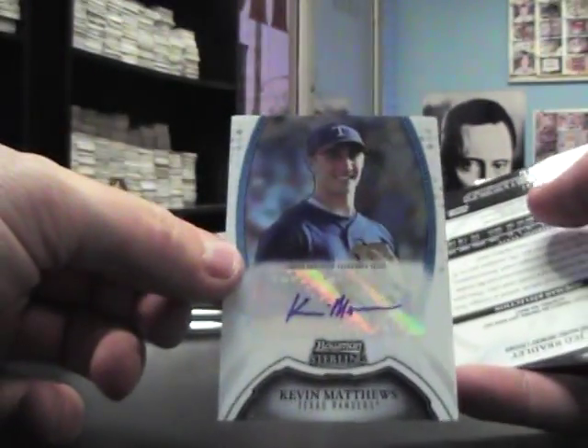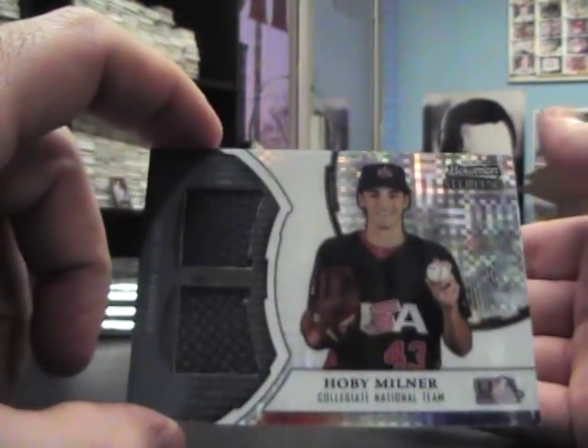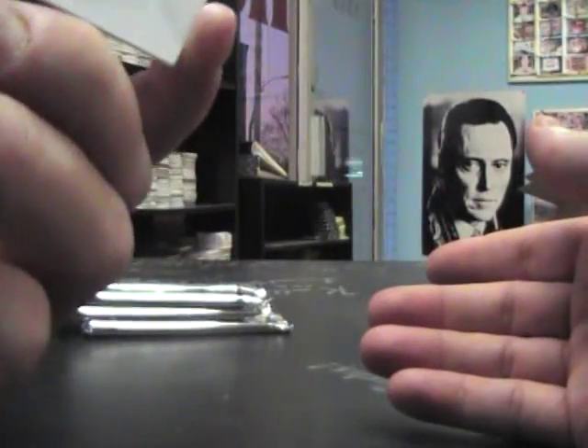Jose Fernandez, D. Gordon, Kevin Matthews auto, Jed Bradley autograph, X-Fractor, dual jersey Hobie Milner, numbered $1.99.